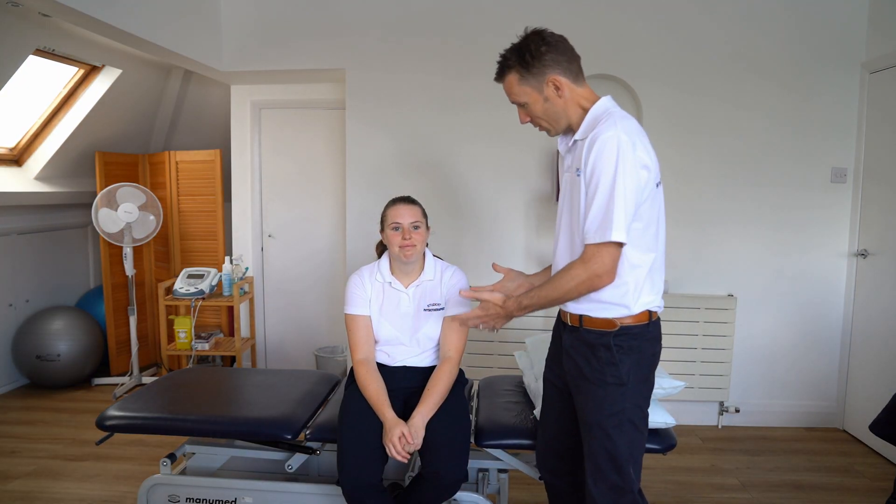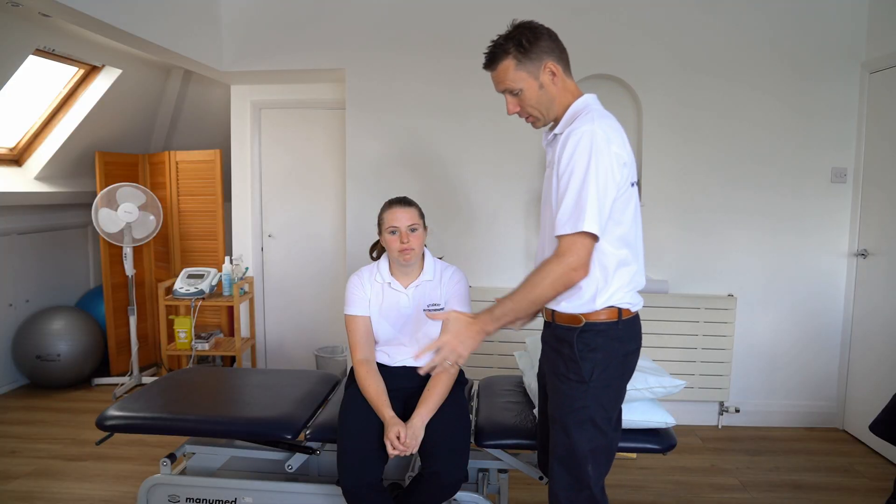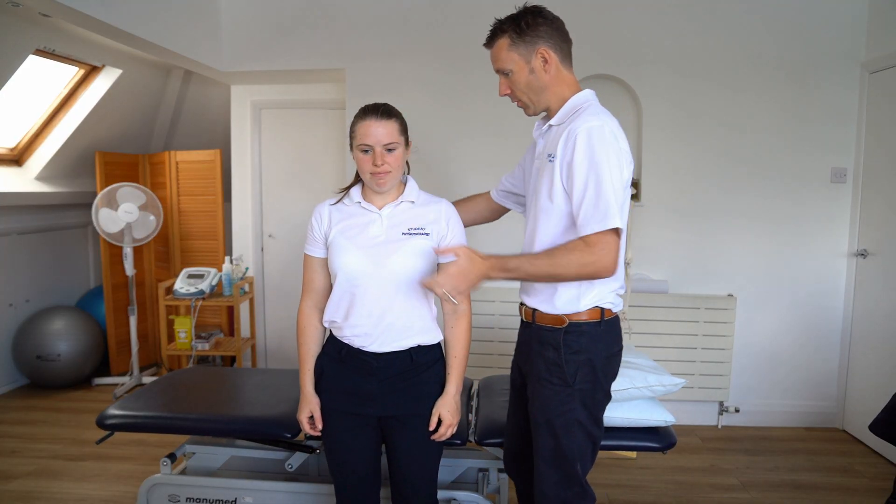I'm joined by my colleague Lucy. Lucy is a student and she's on placement with us. I wanted to go into some details about various body parts, and let's start with the neck. Lucy, can I ask you to stand up there and just face that way for me.